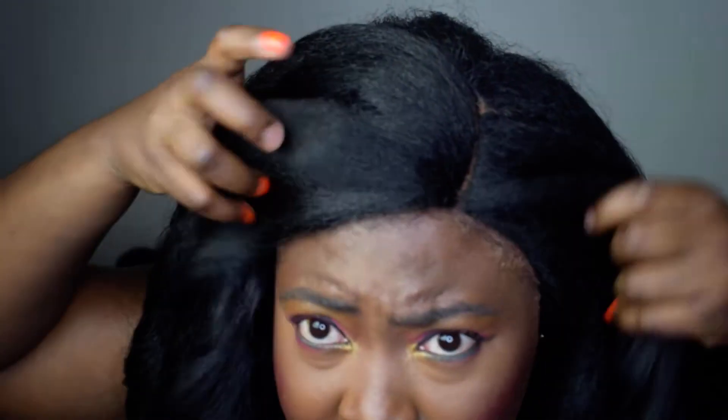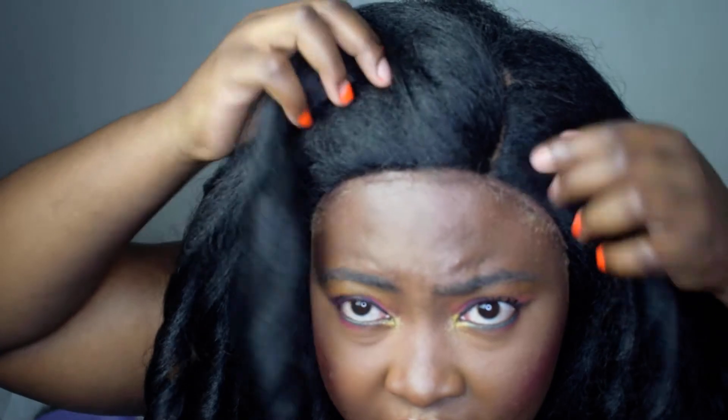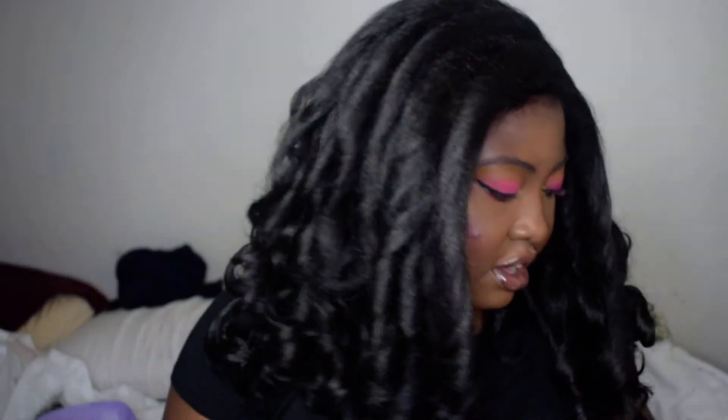It doesn't have baby hairs, guys. Here are the Sensational color options it comes out in, but I suggest ladies with natural hair go with the natural colors.